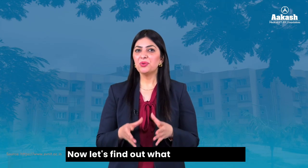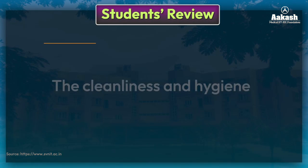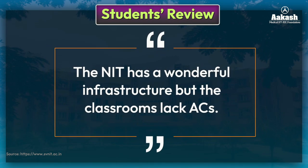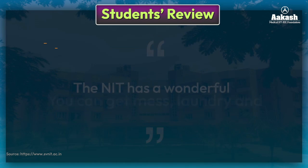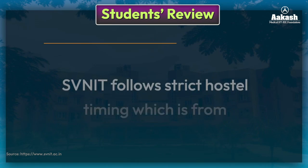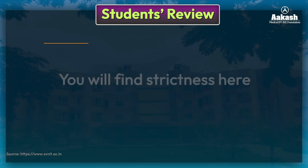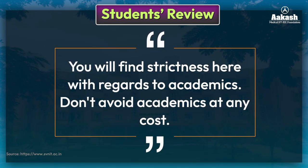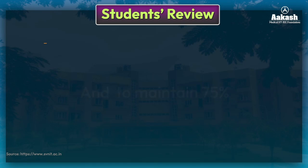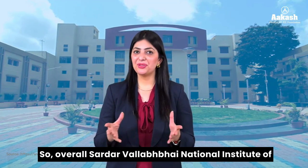Students at SV NIT say the cleanliness and hygiene department deserves a five-star rating. The NIT has wonderful infrastructure, though classrooms lack ACs. Hostels offer Wi-Fi, laundry, mess facilities, and night mess. SV NIT follows strict hostel timings from 7:30 AM to 10:30 PM, and academics are taken seriously — don't miss classes. Mess food and hostel facilities are appreciated, and maintaining 75% attendance is mandatory.